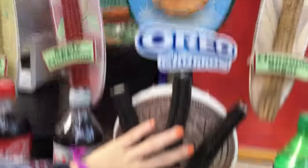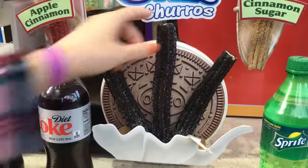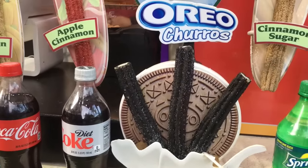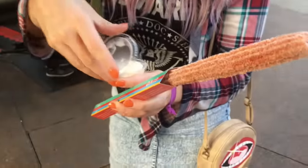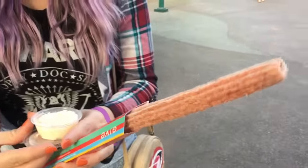Wait — are they filled? Are the Oreo ones filled? Yeah, with the cream filling of the cookie. The Oreos are filled with the same cream filling. It smells so good, for real. I can smell it from here.